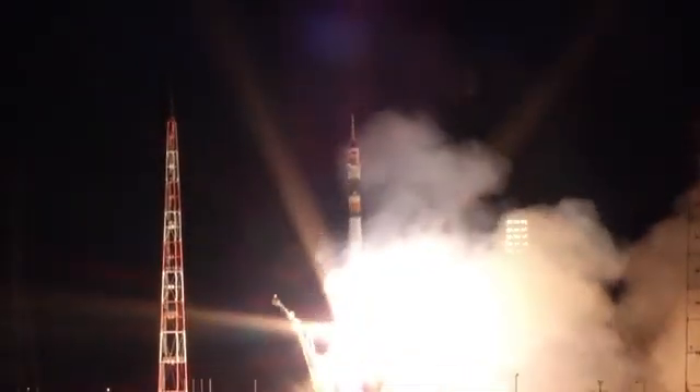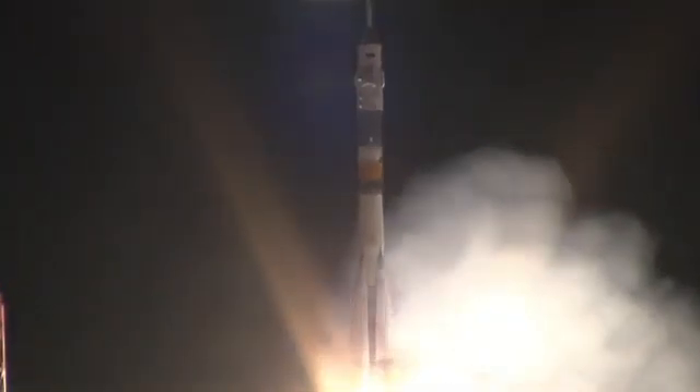Liftoff of the Soyuz rocket as Ron Guerin, Alexander Samokutayev, and Andrey Borysenko begin their journey to the International Space Station.